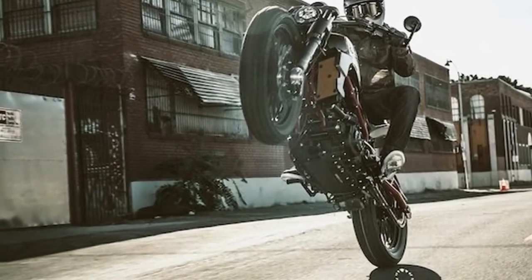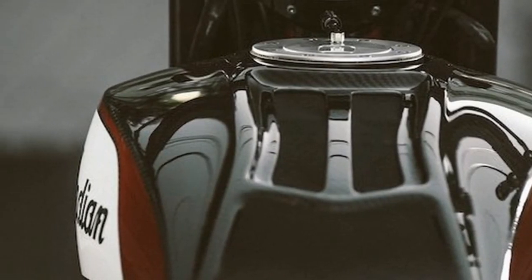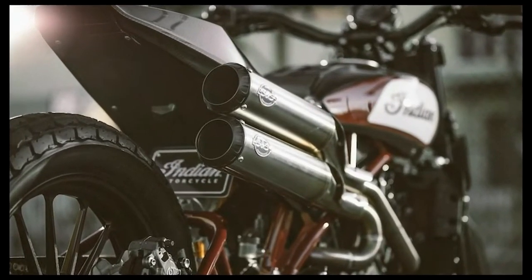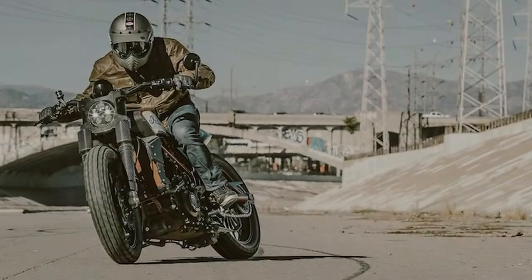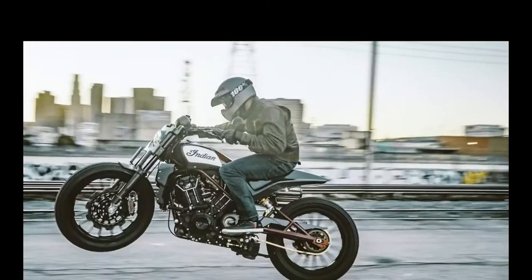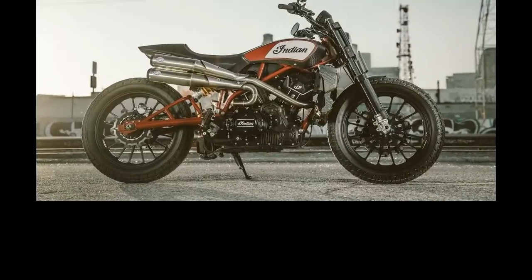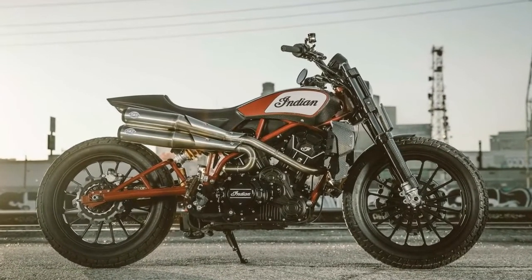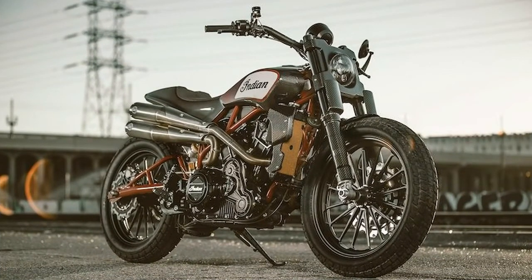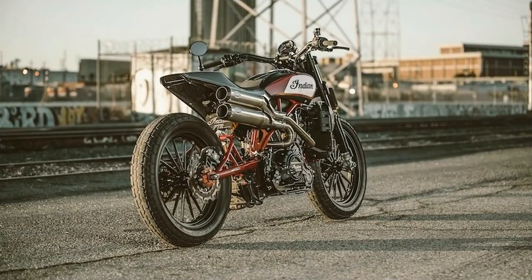Whereas the CBT segment isn't nearly as popular in the old world as in the United States, Indian has seen surprising success with its Scout and Scout 60 models. "While the US has the American Flat Track series, we too have seen a growth in flat track racing right here in Europe. Numerous Indian Scouts have been modified for flat track racing and the sport is becoming increasingly popular across Europe," said Indian EMEA VP/GM Grant Bester. "This custom build will gain some attention as it goes on world tour and we will be really interested in the consumer feedback."